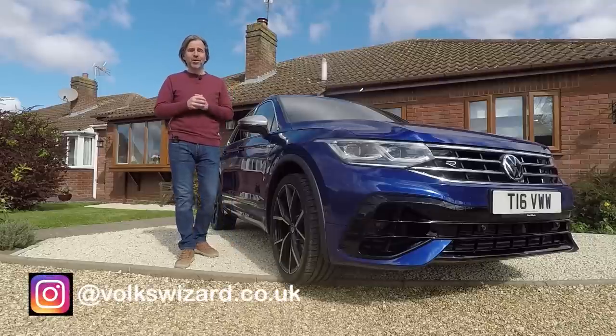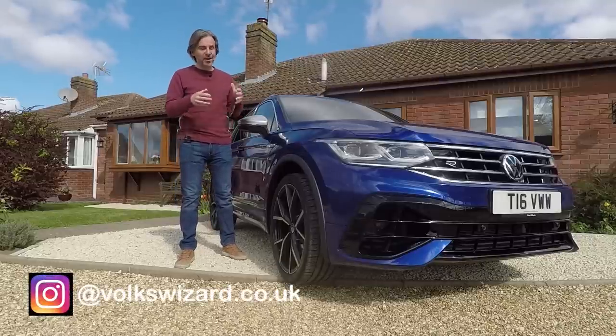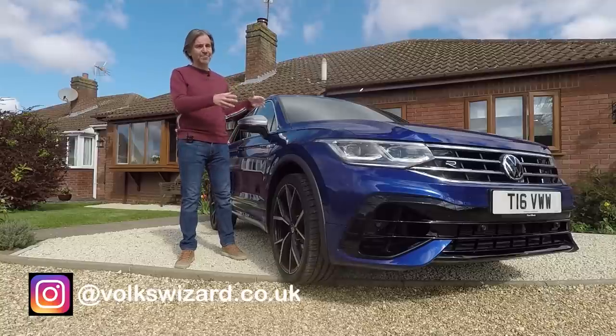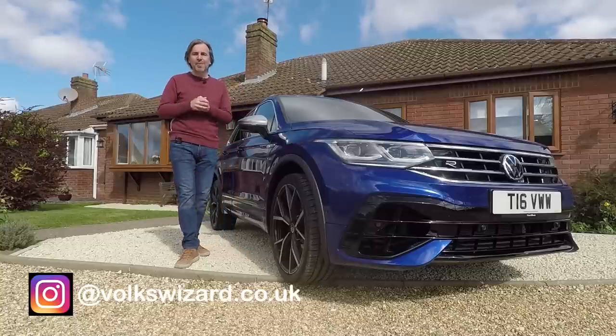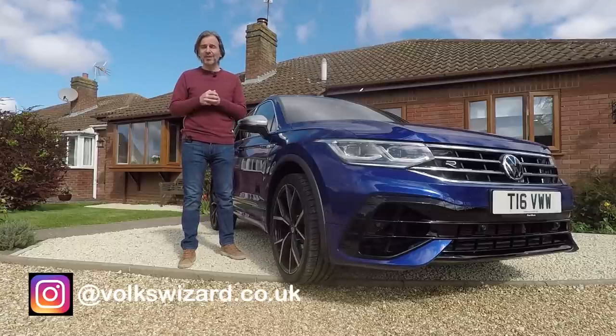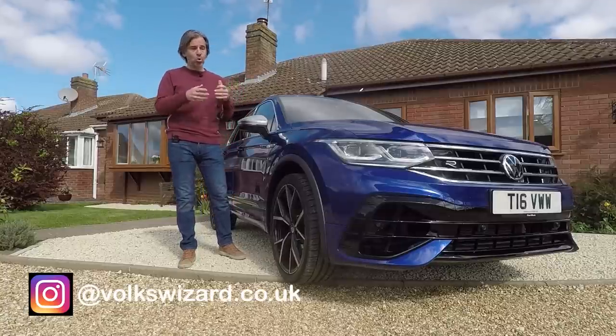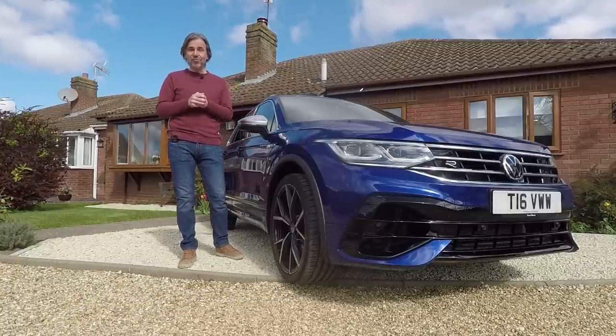Now, unlike the Touareg R, the Tiguan R actually has got a lot in common with the Mark 8 Golf R. It's based on the same MQB platform, it's got the same 320 horsepower engine under the bonnet, and once you equalize the spec, it's only 9% more expensive. So it's quite possible you could be considering buying a Mark 8 Golf R or a Tiguan R. Could the Tiguan R actually be better than the Mark 8 Golf R?